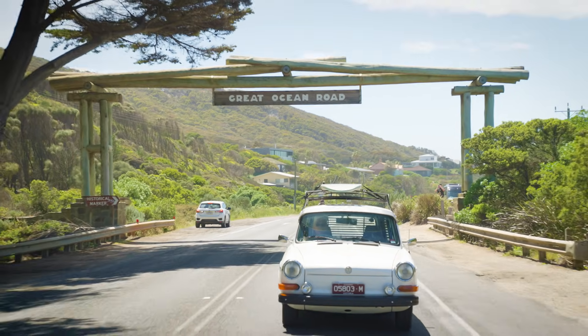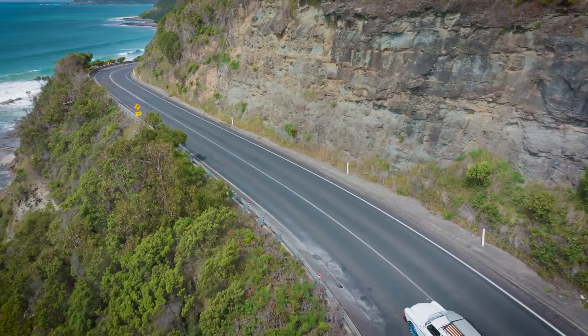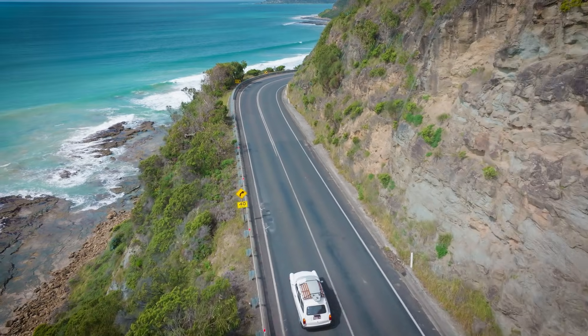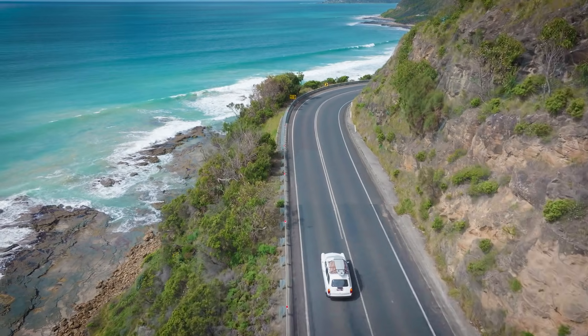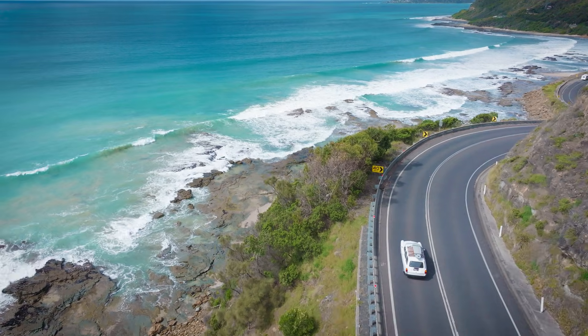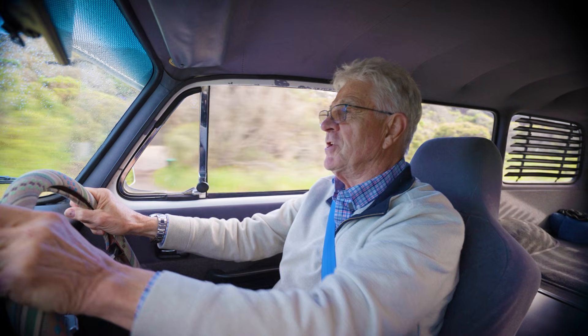Now that it's an EV, with a bit more weight in it from the batteries, it really hugs the road. On the Great Ocean Road you can just glance out at the ocean and the car is comfortable, low, stable, quiet. It's just an enjoyable ride.